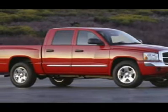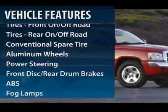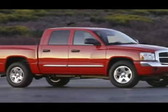Here are some of this vehicle's great options: anti-lock braking system, air conditioning, power steering, adjustable steering wheel, and four-wheel drive.